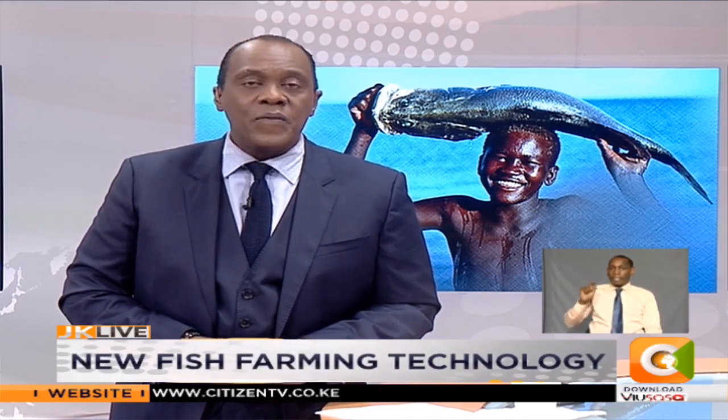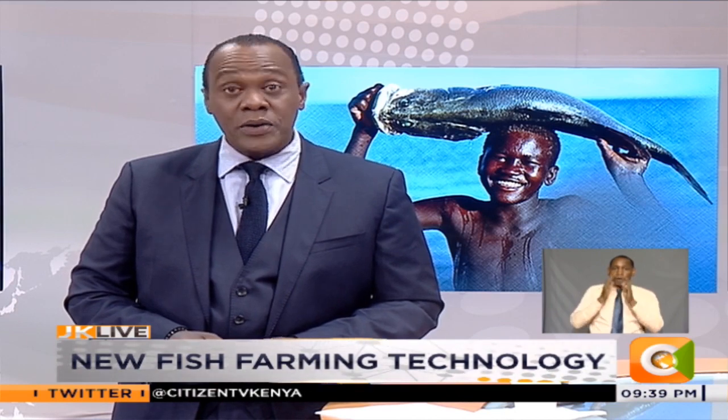We're going to go on to our weekly feature Smart Farm and take a look at this. Tucked in Chiani Village, Machakos County, is Kamuthanga Fish Farm. Using modern farming techniques, the fish farm produces over 100,000 tons of fish annually, as our very own Dennis O'Chiano found out in this week's edition of Smart Farm.